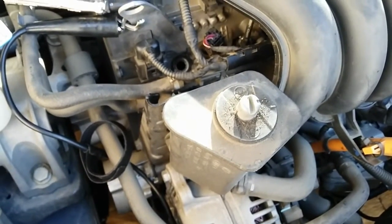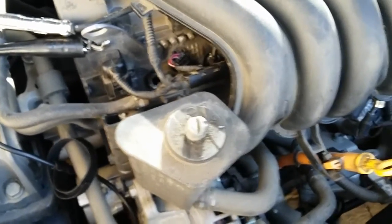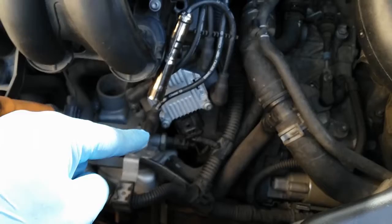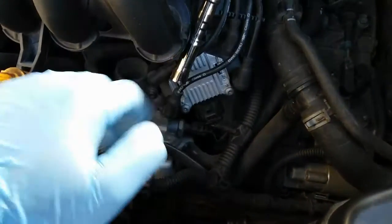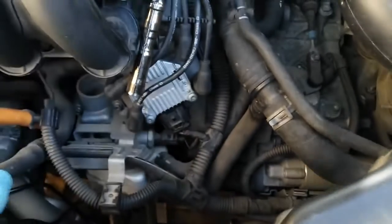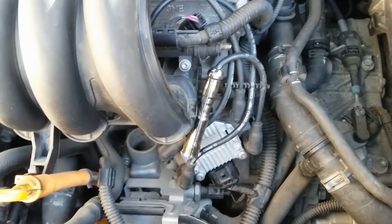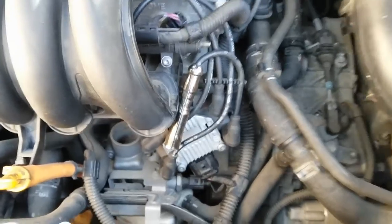So this is pretty much an easy diagnosis — a faulty ignition wire to the number one spark plug causing a weak spark to cylinder one, which is causing the P0300 and P0301. The customer, or someone, replaced the ignition coil thinking that was the issue, but in reality it's the wire. Let me confirm with the customer if he wants me to replace the wires and spark plugs.